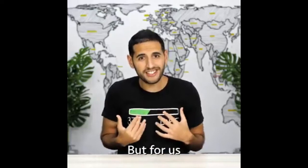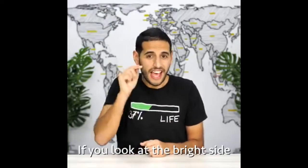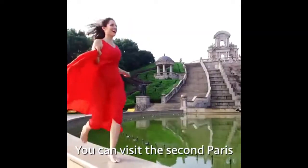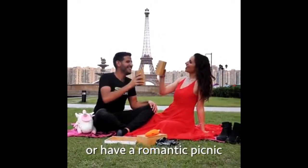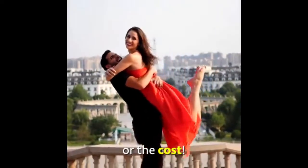But for us, that didn't matter. If you look at the bright side, in the world there is a second Paris. You can visit the second Paris. You can take pictures, throw a Parisian wedding, or have a romantic picnic, without worrying about the traffic or the costs.